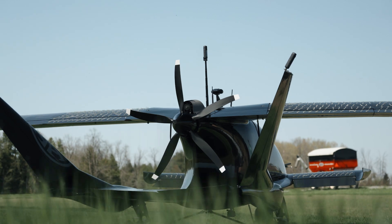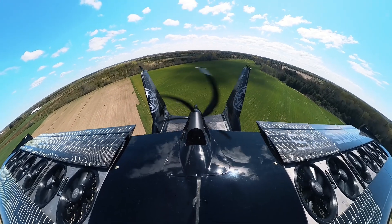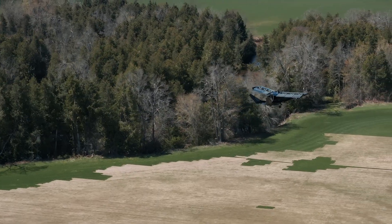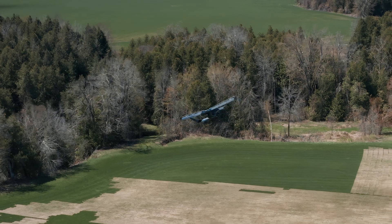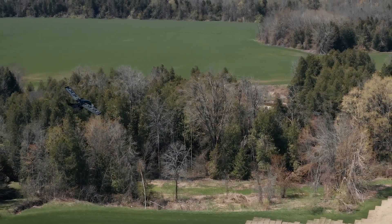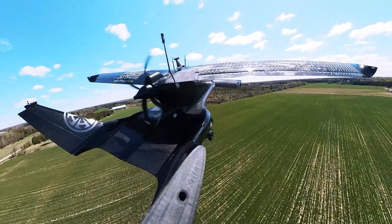Other eVTOLs don't have the advantage of using the PT6 as a prime driver. They usually use their lift systems that have been adapted and try to use that for propulsive power, where we're actually using the PT6 exclusively for our drive power. That can give us exceptional speeds, typical of any other aircraft, and not be limited to eVTOL performance.